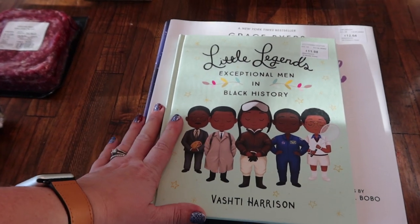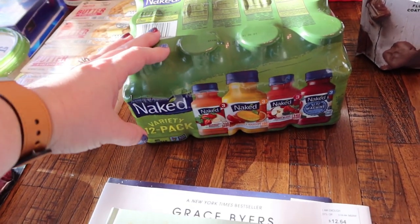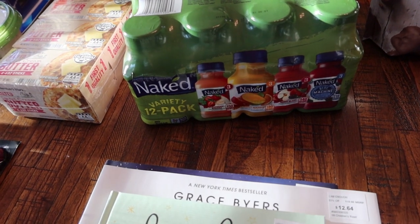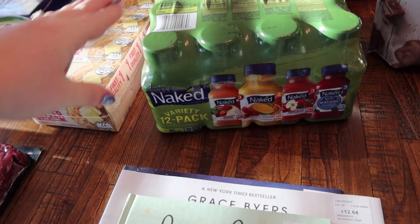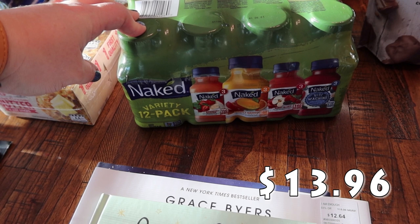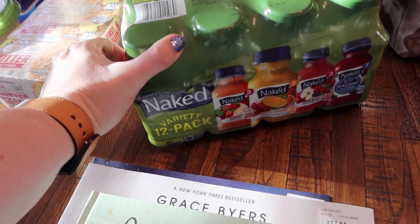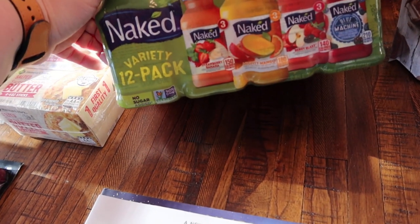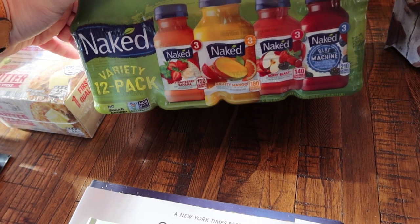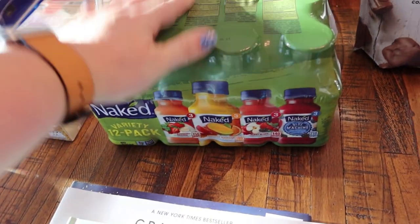My oldest daughter Paige asked me to get some juices from Trader Joe's, but they didn't have a very good selection when I went. I saw these at Sam's, so I picked them up for her. These are the Naked Variety 12-pack, no sugar added. There are three strawberry banana, three mighty mango, three berry blast, and three blue machine.